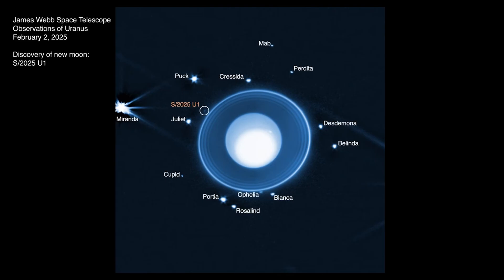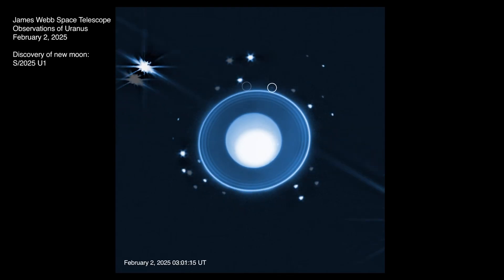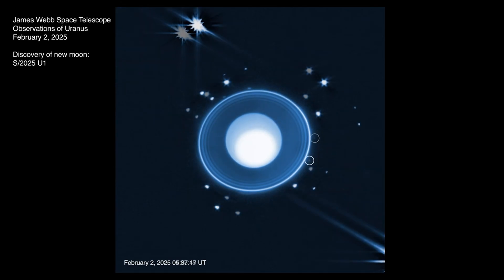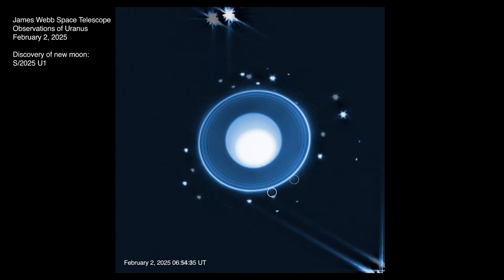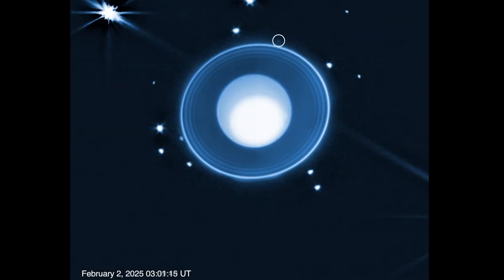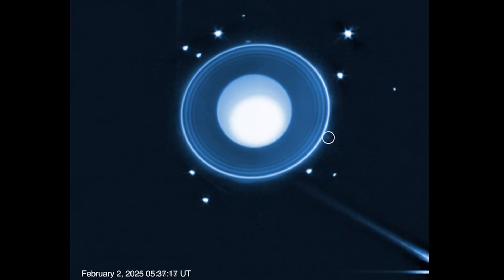Here, we can again see the planet in the center, surrounded by its wonderful ring system. This brand new time-lapse shows us the new moon, temporarily called S/2025 U1, as well as 13 of Uranus's previously known moons. Another 15 moons orbit the planet, but they aren't visible in this video.